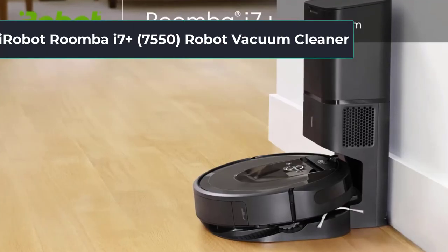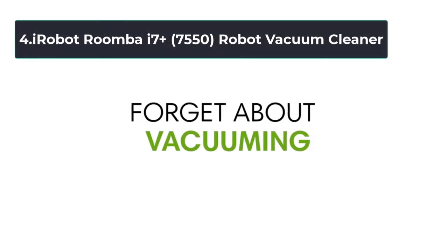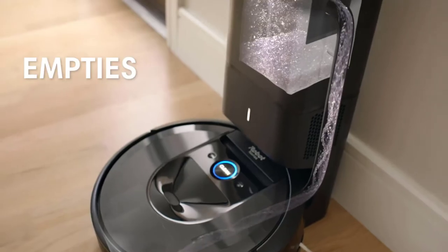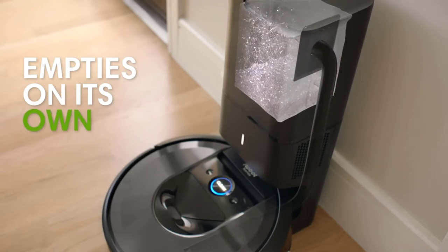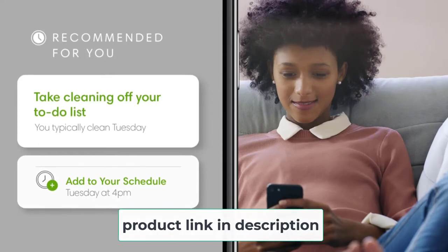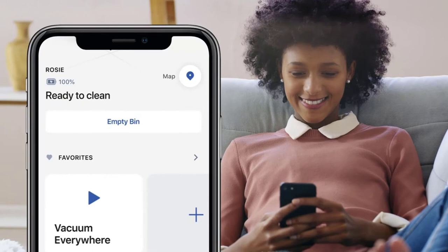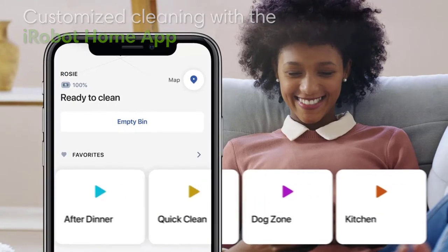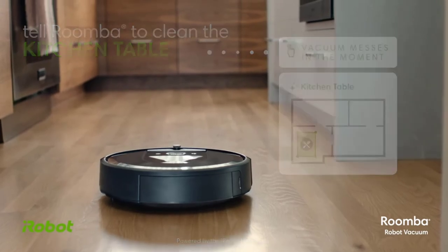At Number 4, iRobot Roomba 7 Plus 7550 Robot Vacuum Cleaner. A robot vacuum cleaner was acknowledged to be a revolution for cleaning appliances when it first revealed. However, the reality that it's not as strong as a regular vacuum cleaner has made these models less favored, especially when it comes to long hair problems. This iRobot Roomba 7 Plus 7550 Clean Base is a rare model to win consumers' hearts, becoming one of the most effective robot vacuum cleaners for carpets in general and pet hair and long hair specifically. With power-lifting suction delivering 10x the air power compared to the Roomba 600 series, this robot has top-quality pickup performance.